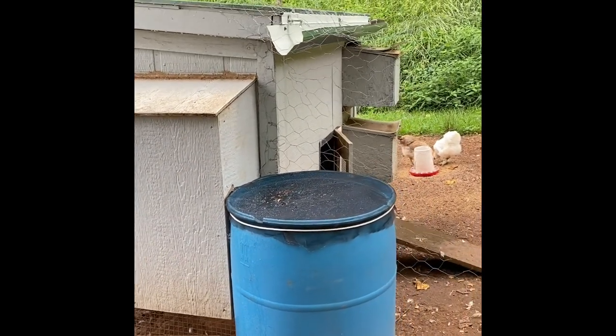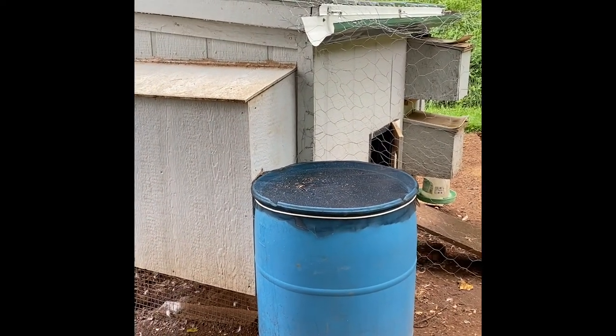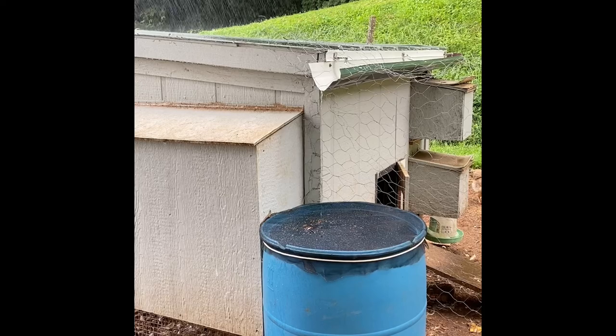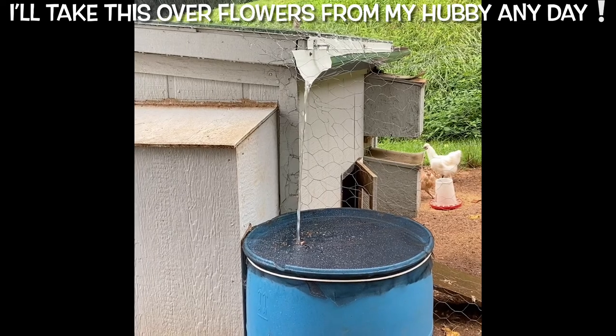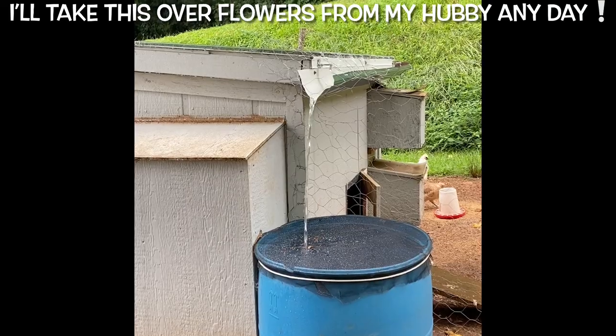Now it's time to see this in action. My son is on the side holding a hose and he's going to make it rain for us. Go ahead. I love it, look at that! Now the wind's blowing it — okay, you can stop.